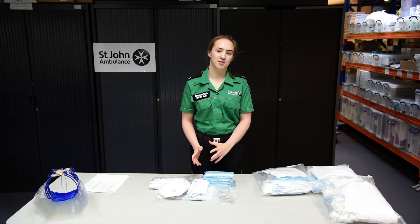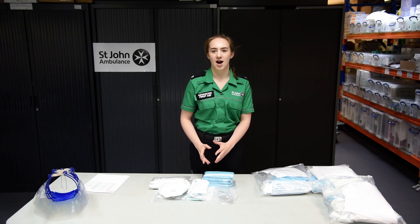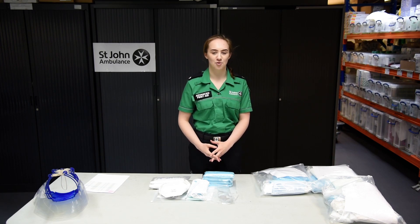St. John Ambulance's work is incredibly important in supporting the NHS during the pandemic and we're all happy to be doing what we can to help. You can help us too by donating to St. John Ambulance as they continue to support the NHS.